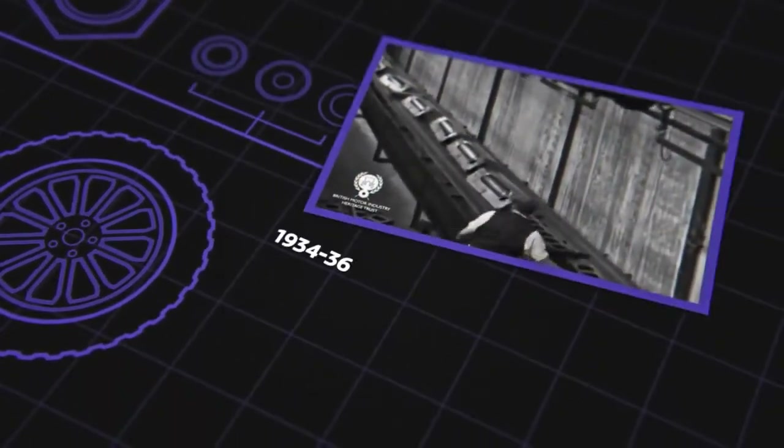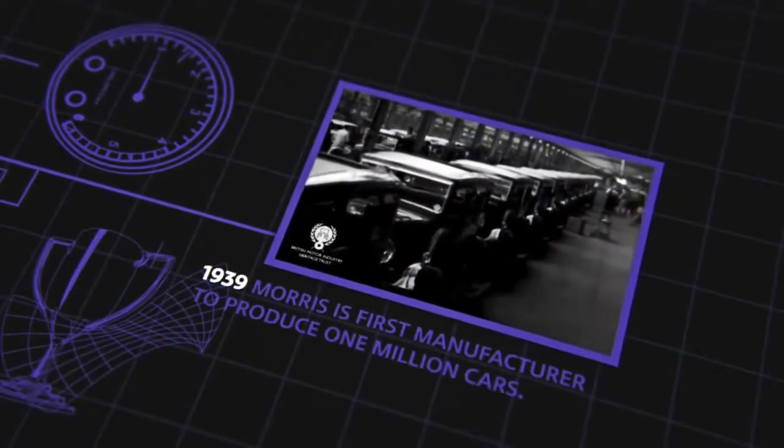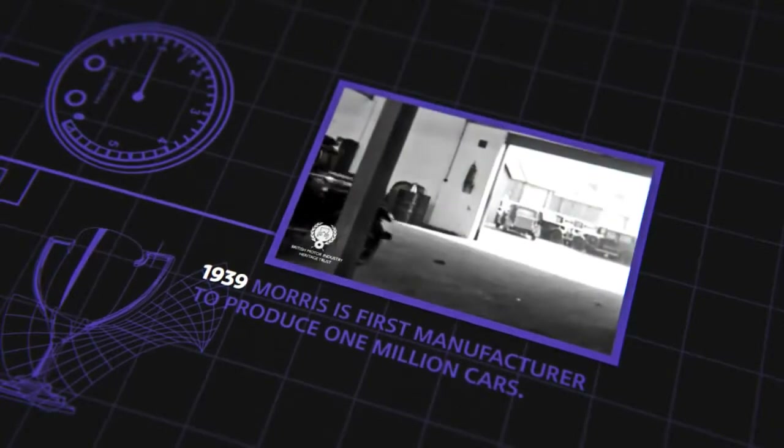Here you see the wings being placed on a travelling belt, and here again luggage grids, etc., being placed on the conveyor. And there they stand, spick and span.